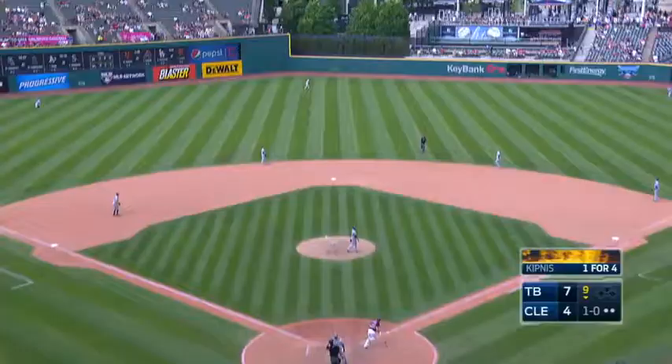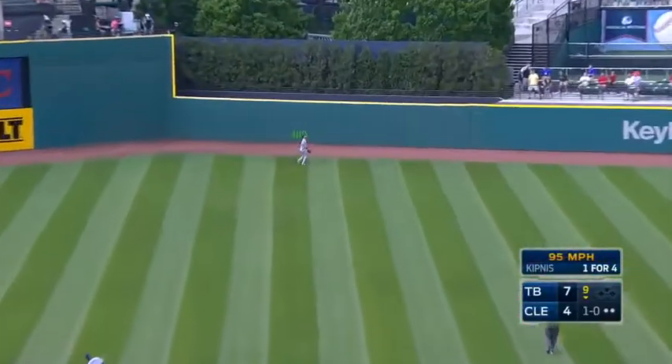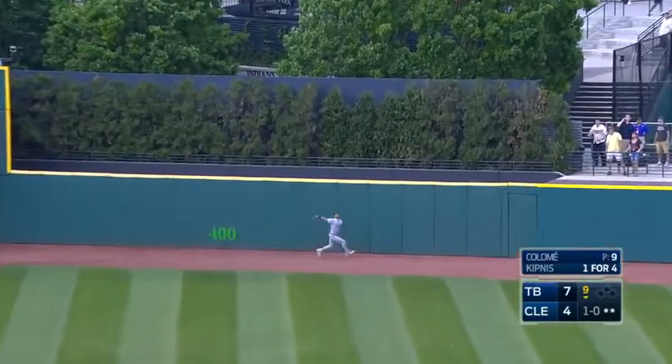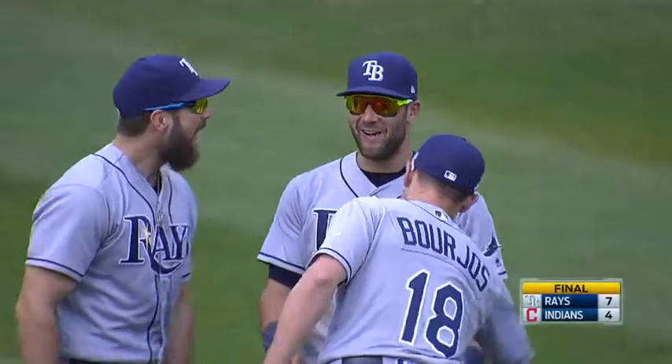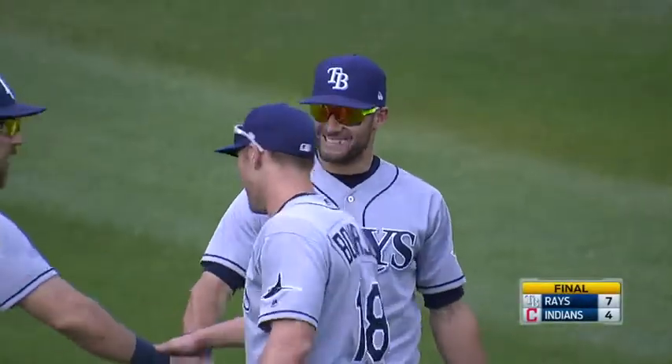That's the best catch I've seen a center fielder make this year. Swing and a high fly ball to center field. Kiermaier going back to the wall. Jumps up and makes the catch and the Rays win! The Rays win! Kevin Kiermaier takes away a home run from Jason Kipnis. And the Rays win 7-4!